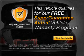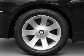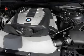Buy a vehicle and get a free warranty from us, only at everycarlisted.com. Navigation included to help you get to your destination with ease.